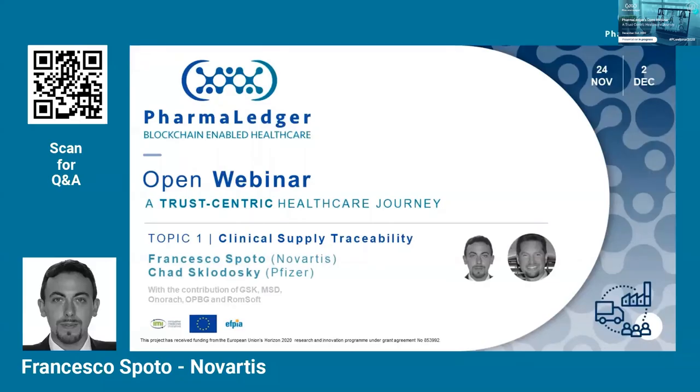Welcome. We are going to speak about clinical supply chain traceability. I'm Francesco Spoto from Novartis, and I'm co-leading this use case together with Chad Sklodowski from Pfizer. We are going to drive you through the assist scenario and the current process we follow in clinical supply, show you how the use case and our vision for the solution will pan out in the months and years to come, and give you a breakdown of the value that a blockchain solution will add to clinical supply chain stakeholders.